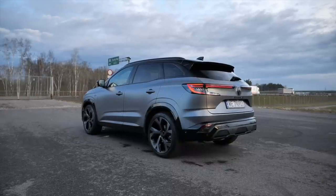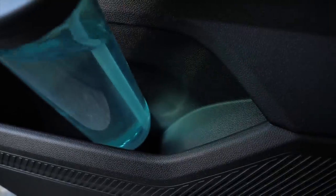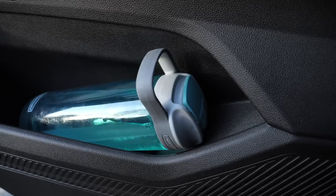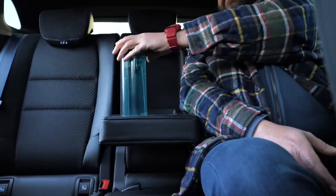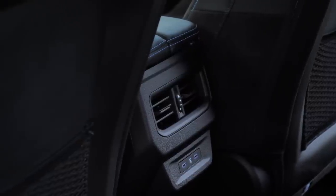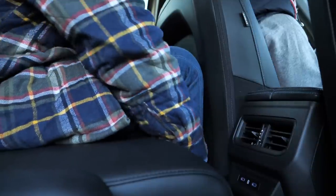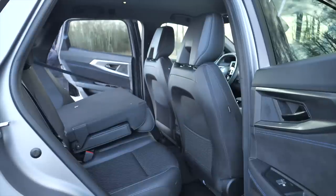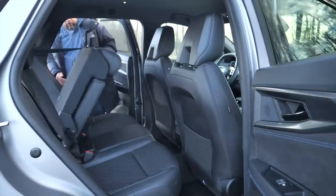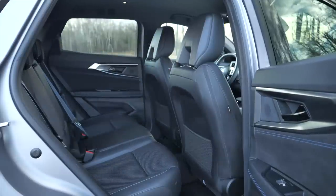Moving to the rear seat, everything works as intended. The doors cover the sills, the door pockets accommodate a water bottle even if only at an angle, and there is an armrest with cup holders. There are USB-C ports and air vents, and there's plenty of legroom so you can easily slide the seat forward and expand cargo space. Headroom is very good. My only complaint is about the adjustable backrest angle — the adjustment is so insignificant it might just as well not be there — and the interior is quite dark.